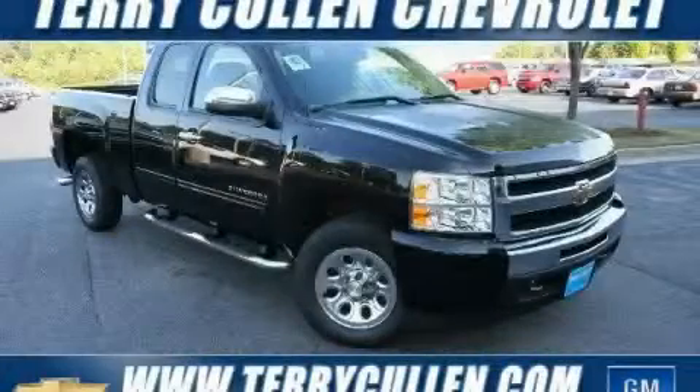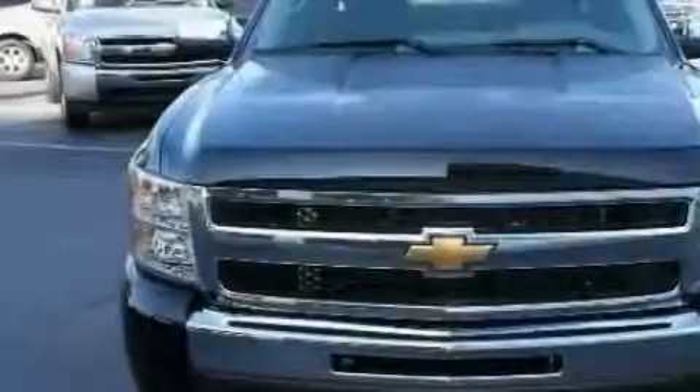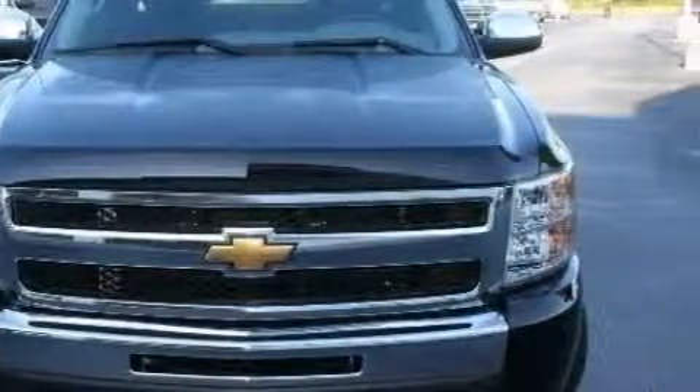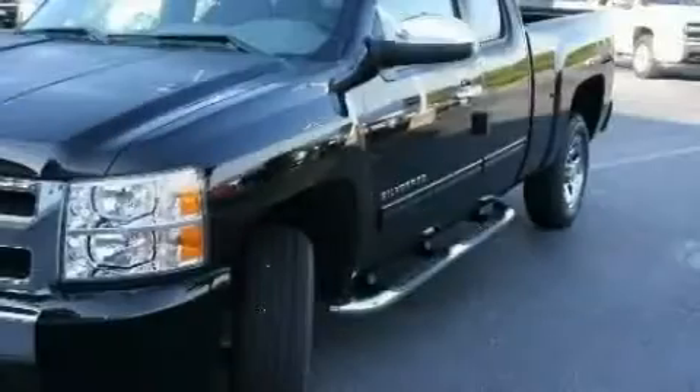This is a brand new 2010 Chevrolet Silverado. It has the power to move what you need and the look too. It has a 4.8 liter 8-cylinder engine and a 4-speed automatic transmission.